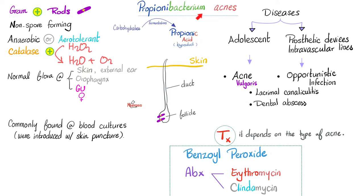Why do we call it Propionibacterium? Because it can ferment carbohydrates, producing propionic acid as a byproduct. Propionibacterium acnes is commonly found in blood cultures, but do not jump to the conclusion that the patient's affliction is caused by Propionibacterium acnes — it's probably caused by you introducing it into the blood while puncturing the skin to get your sample. It is your fault, which means you need to be careful while obtaining the sample.